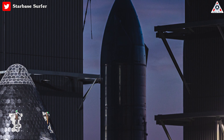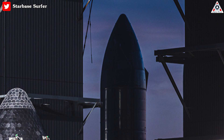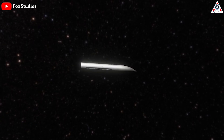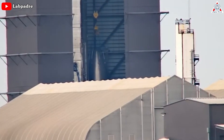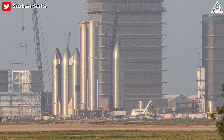But SpaceX definitely wanted to build Ship 26 and is now preparing to qualify it for flight. Could this be a depot, a moon lander, or maybe something else? In simpler terms, Ship 26 is literally an expendable Starship with no way to launch satellites, which raises the obvious question — why does it even exist?